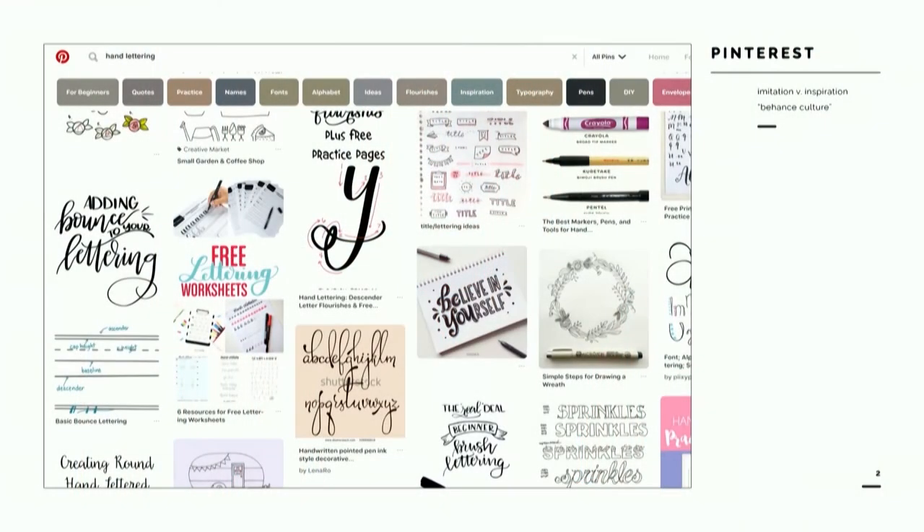One of the biggest challenges of teaching a hand lettering class is getting students to create authentic designs instead of just following trends. How often do you introduce a project only to see your students immediately turning to Pinterest for inspiration? While there's nothing wrong with creating a mood board, what I really want is to push students to dig deeper and go beyond mimicry and into research and refinement.